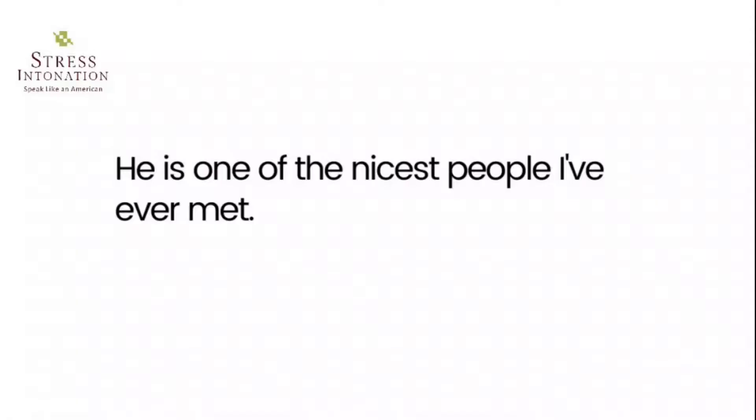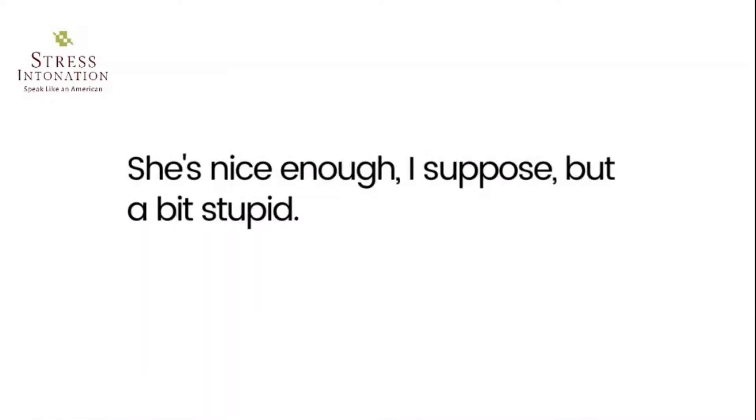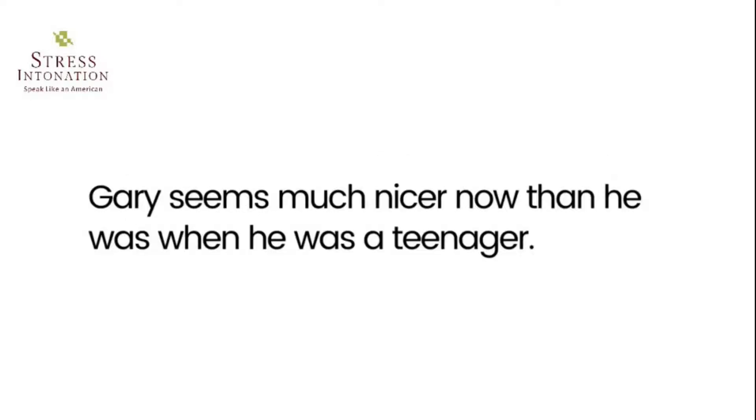Words for describing a person who is nice, kind, friendly, etc. Nice — 'He is one of the nicest people I've ever met.' 'She's nice enough, I suppose, but a bit stupid.' 'Gary seems much nicer now than he was when he was a teenager.'